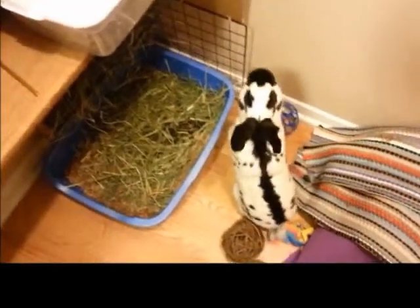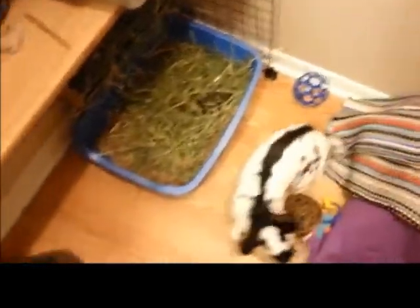That did not take long at all. I didn't even rattle the container this time. Hi baby!